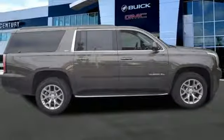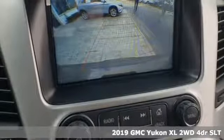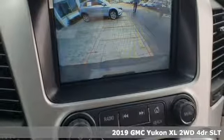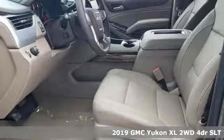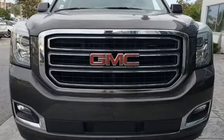Here's a new 2019 GMC Yukon XL. The best ability for your next vehicle is capability, and this Yukon XL has even more of it. Get ready for an impressive combination of features.